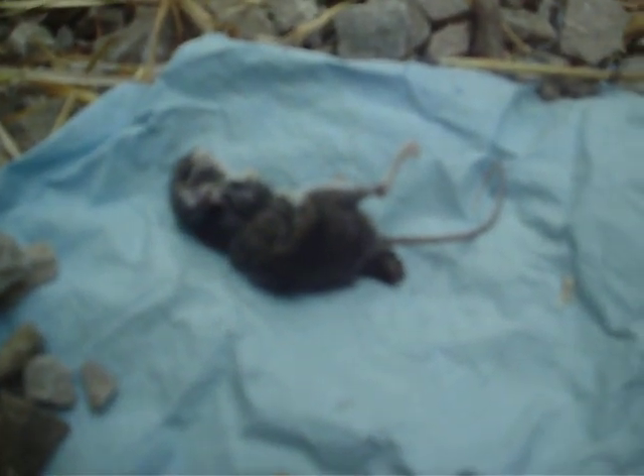We're going to yank it out and see what kind of specimen we got here. We're going to use a rock. We yanked it out of the mouse's butt.